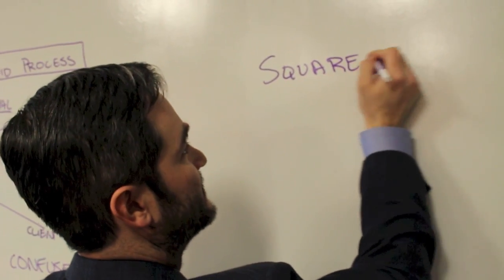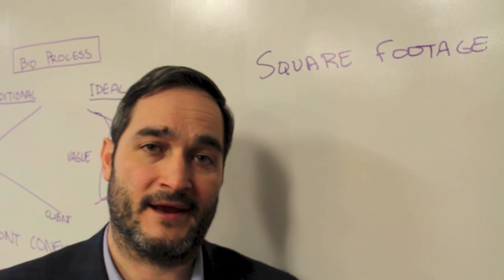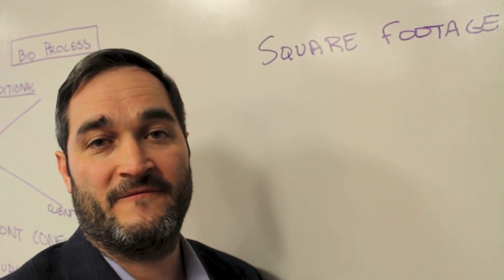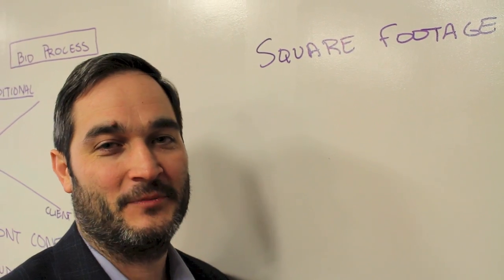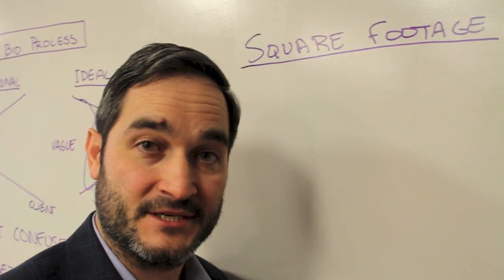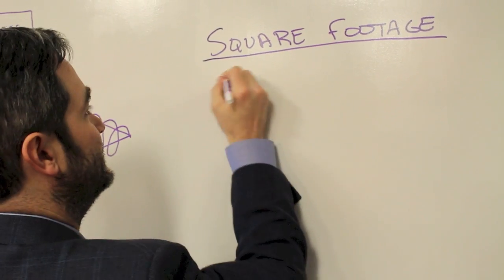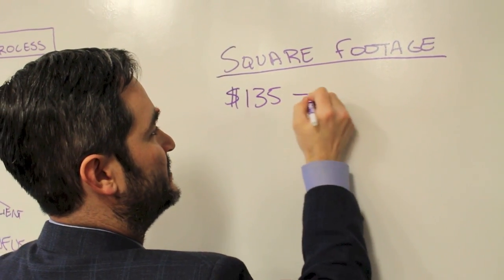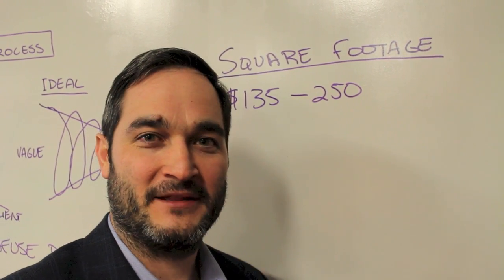Everyone is used to figuring out how much something costs by square footage. At the beginning of a process when we're just starting out, this is about the best way to figure it out. I'm going to give you a politician's answer because my answer is going to be so wide it'll be hard to do anything with — but it helps. The good rule of thumb for an addition, meaning something that expands the footprint of the house, is somewhere between $135 and $250 a square foot.